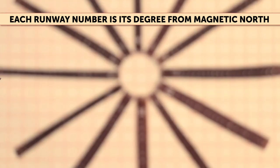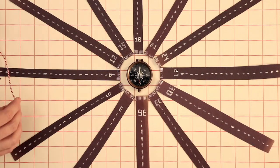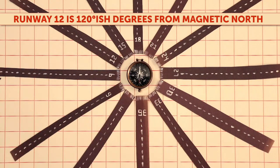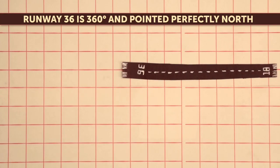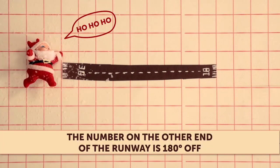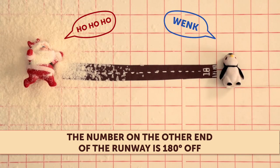Each runway number represents its degree from magnetic north, rounded down to the nearest two-digit number. Runway 12 — that's roughly 120 degrees from magnetic north. Runway 36, that's 360 degrees, and it means you are pointed perfectly north. The numbers on the other side of the runway are just a full 180 degrees, or 18 numbers, off.